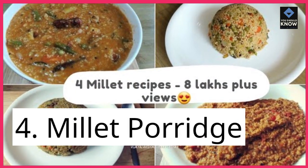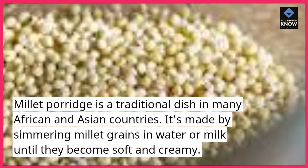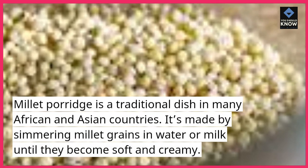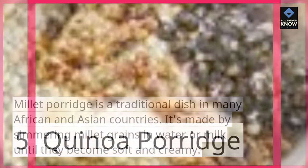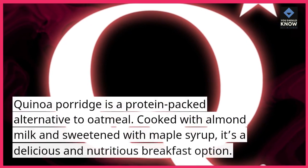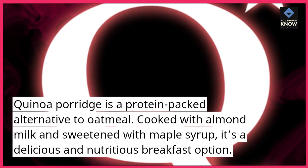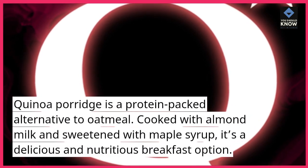4. Millet Porridge. Millet porridge is a traditional dish in many African and Asian countries. It's made by simmering millet grains in water or milk until they become soft and creamy. 5. Quinoa Porridge. Quinoa porridge is a protein-packed alternative to oatmeal, cooked with almond milk and sweetened with maple syrup — a delicious and nutritious breakfast option.